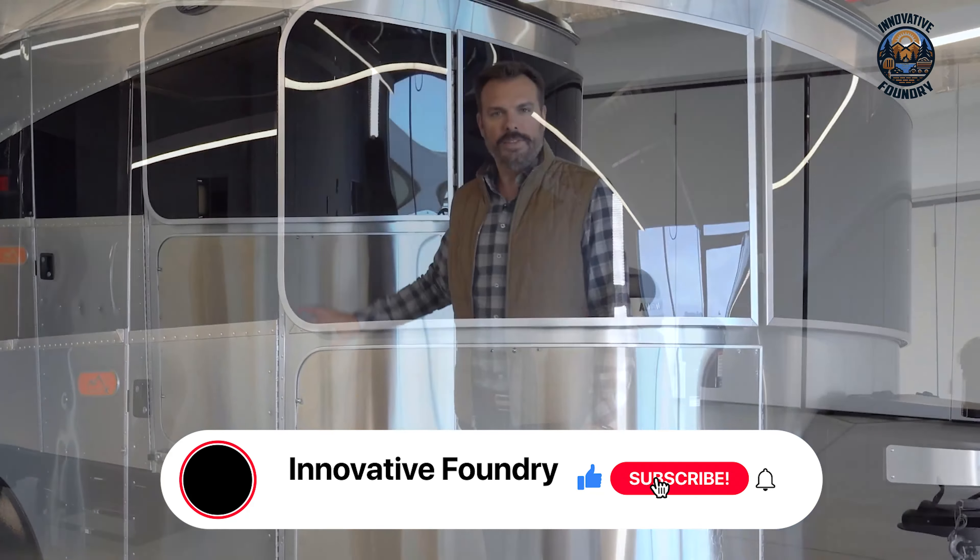Let me introduce you to the Sylvansport Go All-Terrain, a camper made for those who seek to explore the great outdoors with comfort and confidence. Designed to handle rugged trails and tough weather, it features a coilover suspension that glides over uneven terrain. Its lightweight compact build means it can be easily towed by almost any vehicle, even small cars. This camper's versatility shines through its multiple configurations, offering spaces for sleeping, dining, and gear storage, all tailored to meet your adventure's needs.